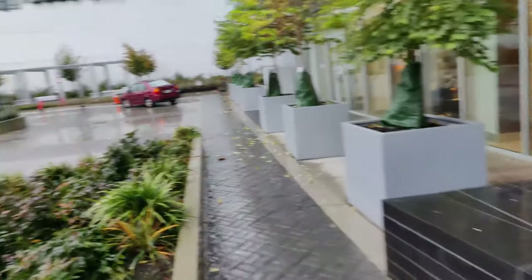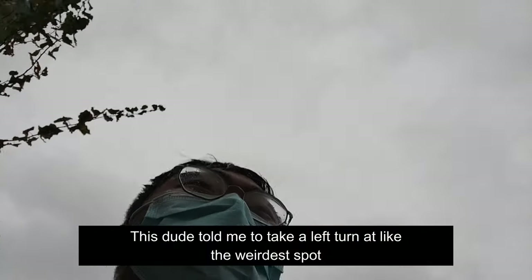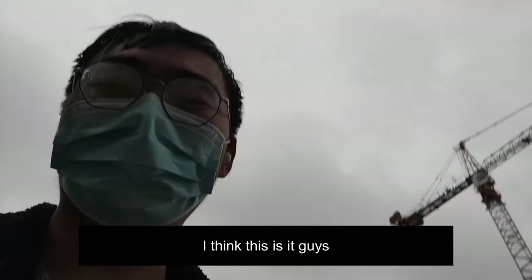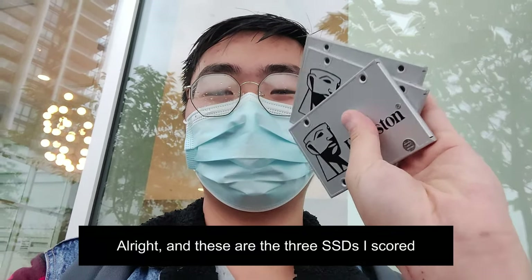I think I found it. The guy told me to take a left turn at like the weirdest spot. I think this is it — I think these are the 3 SSDs I scored.